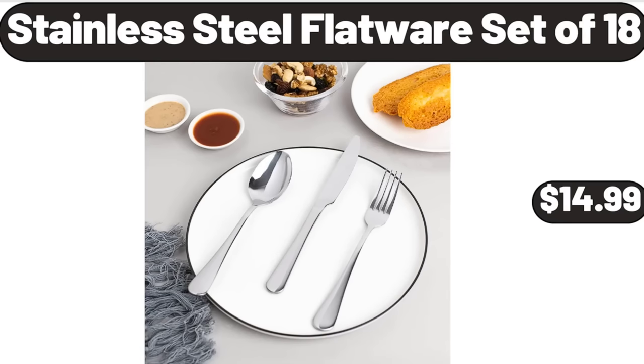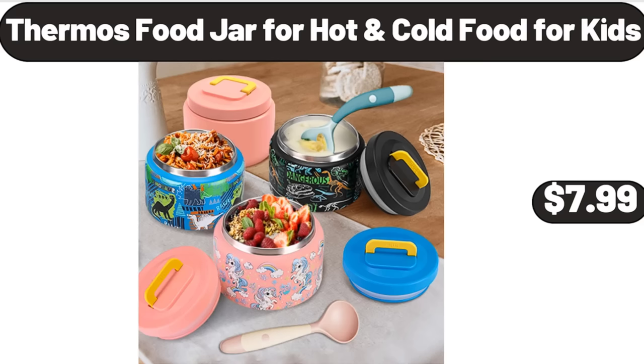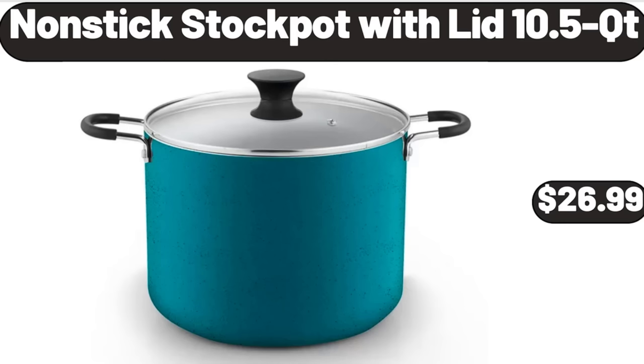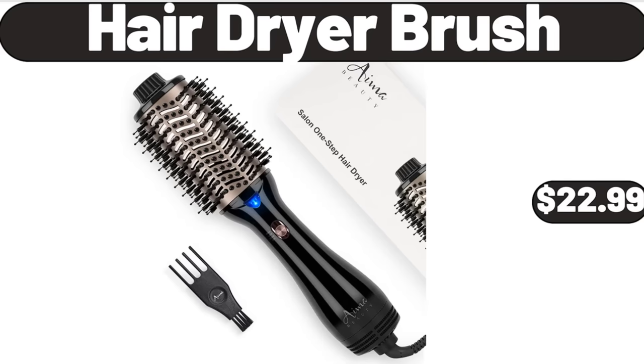Stainless Steel Flat Wear Set of 18, $14.99. Thermos Food Jar for Hot and Cold Food for Kids, $7.99. Ceramic Mini Pie Pans Set of 6, $14.99. Non-Stick Stock Pot with Lid 10.5 QT, $26.99. Hair Dryer Brush, $22.99.